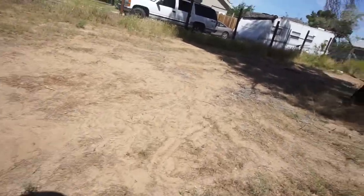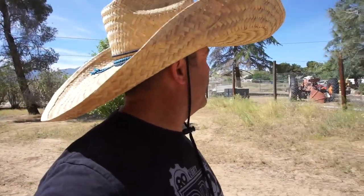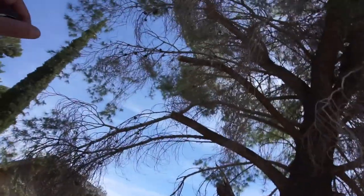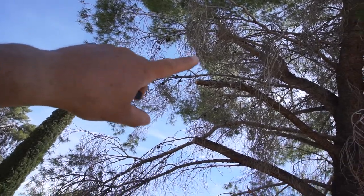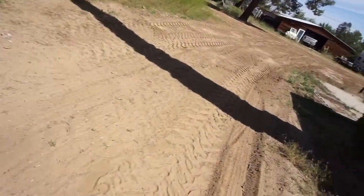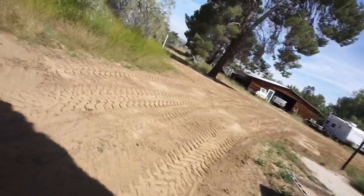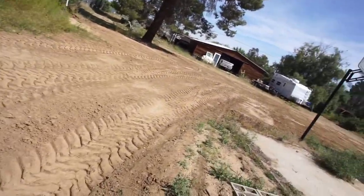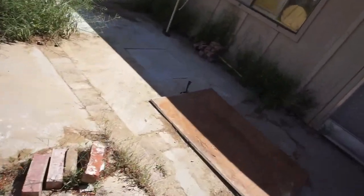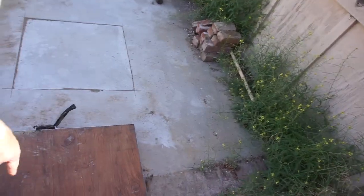I asked the guy if I needed to cut any of the branches down — I thought he was going to try charging us more — but they ended up cutting this branch and this branch, no big deal. They came through, did their work, brought in a truck, and I think they dumped rock over here.